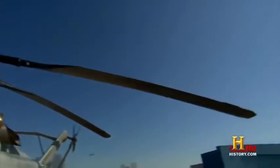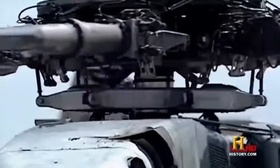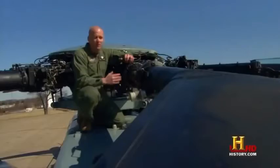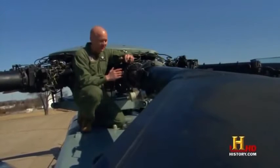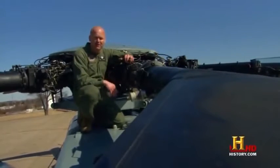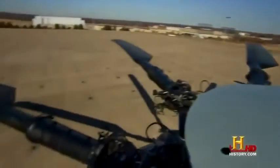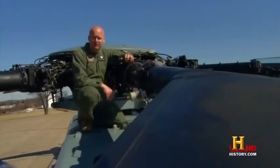The seven rotor blades on top of this metal monster are the reason the Super Stallion can carry so much weight. They're so strong that the blades create downward winds in excess of 85 miles an hour. Each blade weighs about 400 pounds — with seven of them, that adds up to 2,800 pounds, which can lift 73,500 pounds.